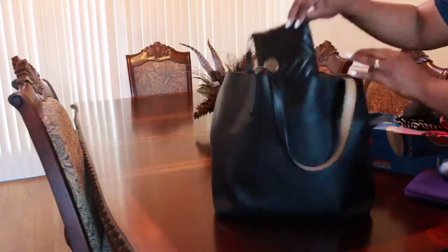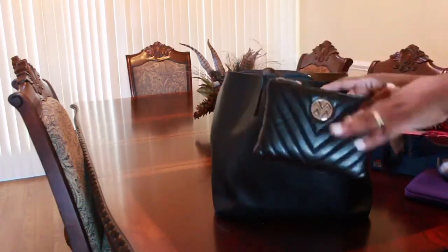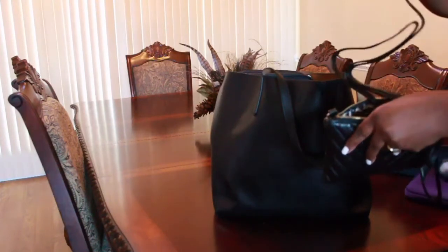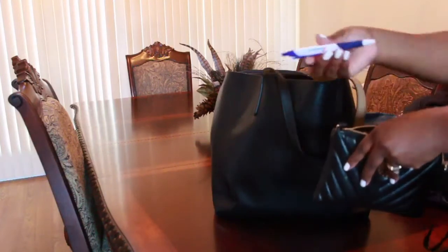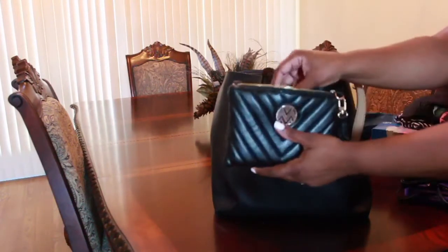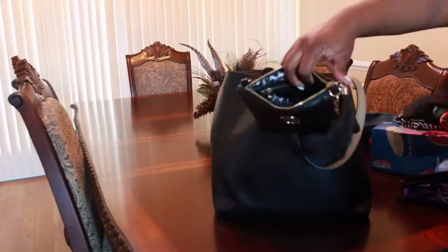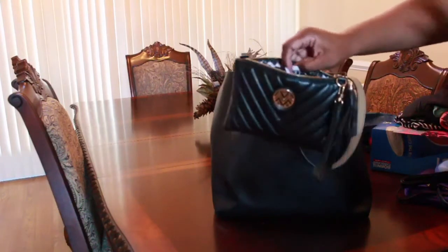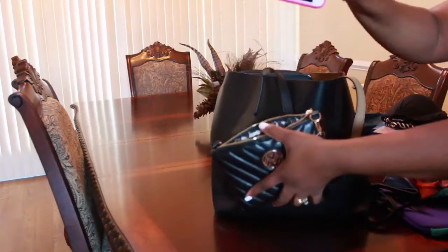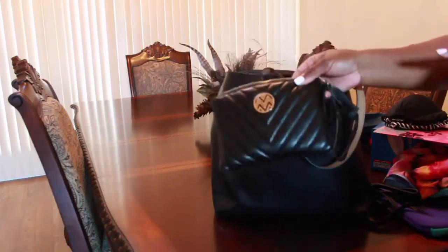The next bag I want to show you guys is my little purse — it can be a purse, a clutch, or a crossbody bag because it has the straps inside here to make it crossbody. Inside I have a Carnival pen from my last trip and a portable charger. I'm going to be putting my money and my cell phone in here — my cell phone actually fits perfectly inside, as you can see. So I'll be using this little purse a lot on my cruise.